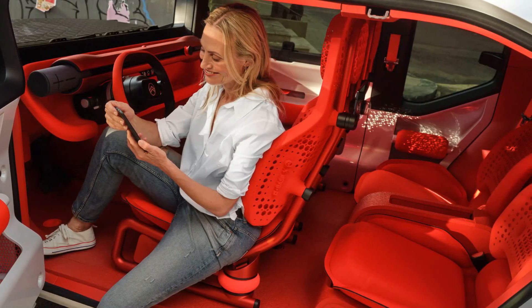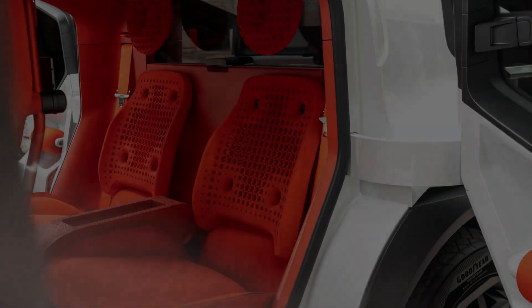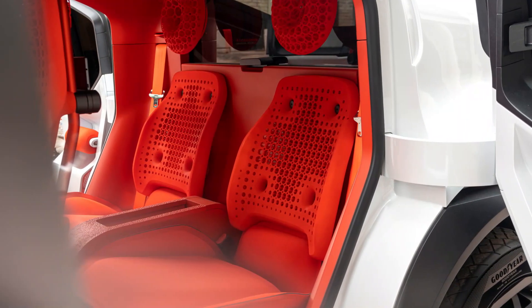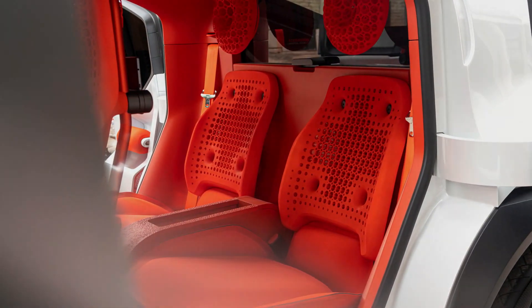Citroën says the Oli is a concept car for now, but it means to open a new kind of mobility that promises true low cost of ownership. The various design and engineering features in the Oli will be made available in future production models, the company says.